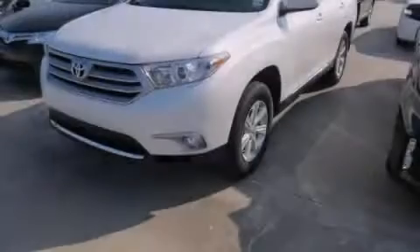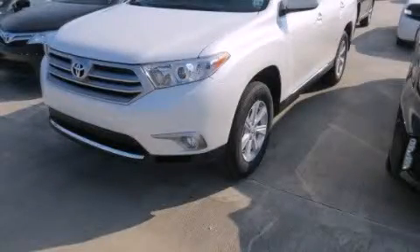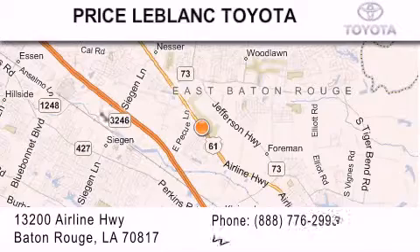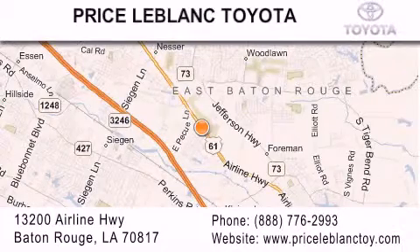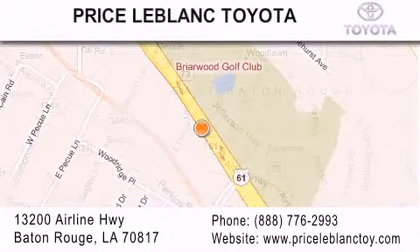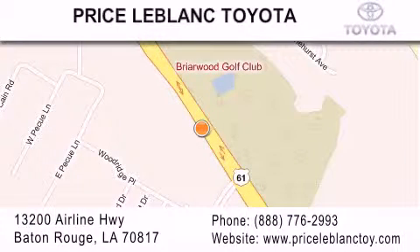Stop by today and test drive this automobile for yourself. You can see us today, darling!